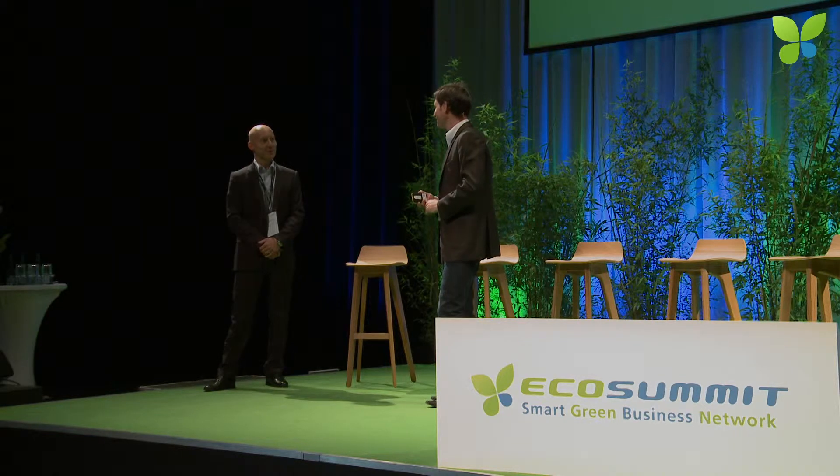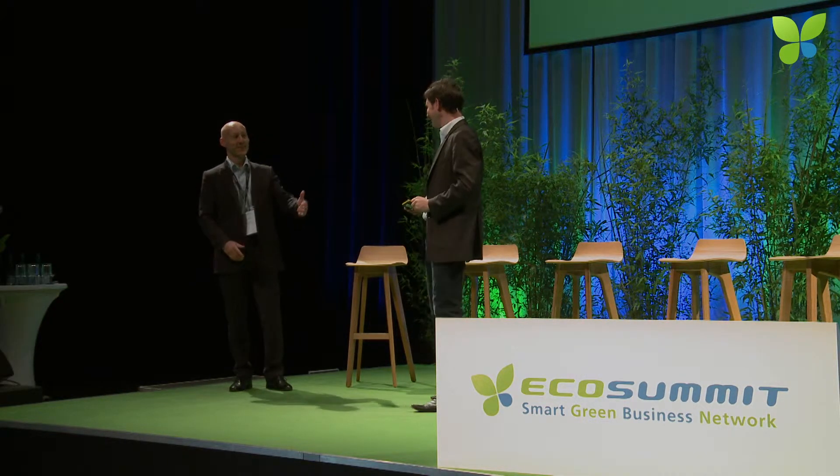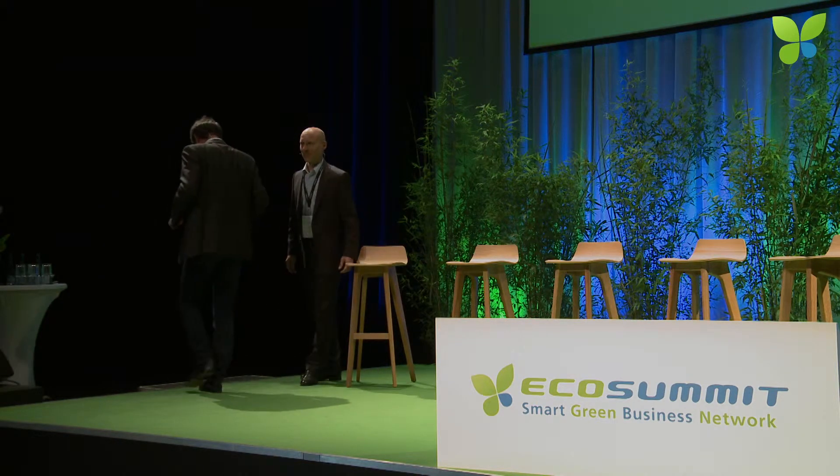I think we need to add some more people to the organization. I think this is going to happen. Thank you, Lars. Thank you to all presenters.